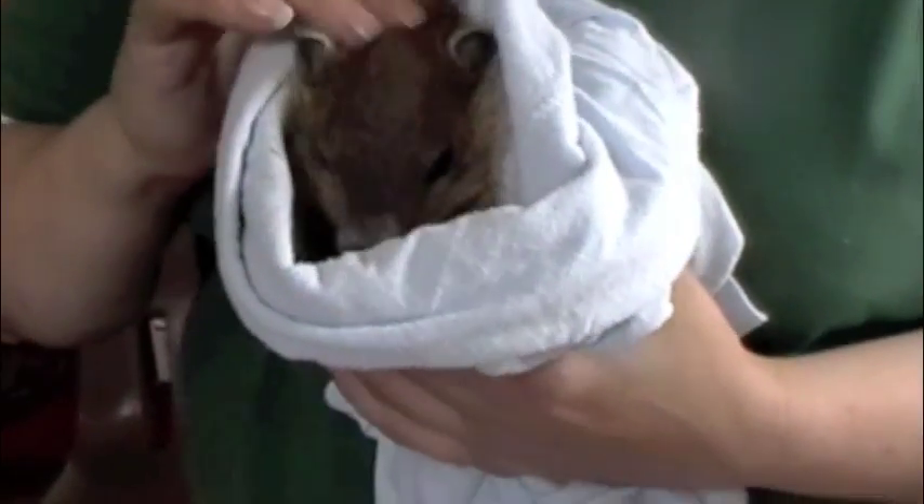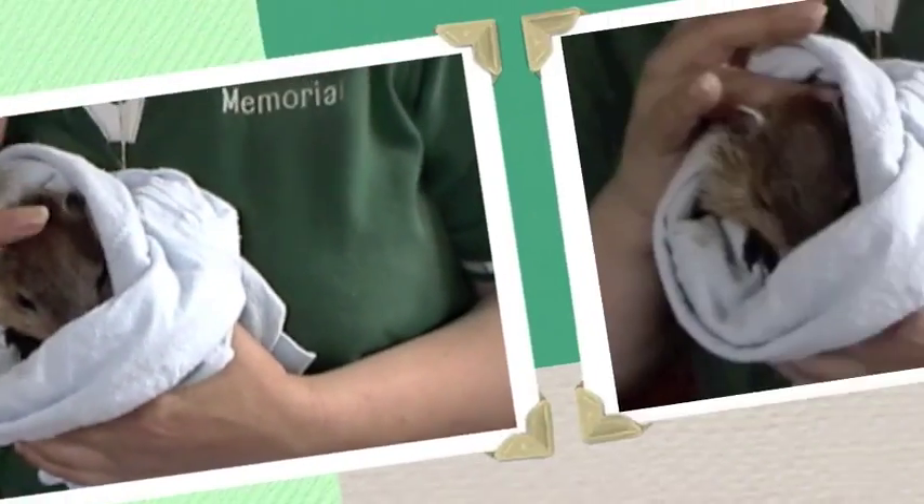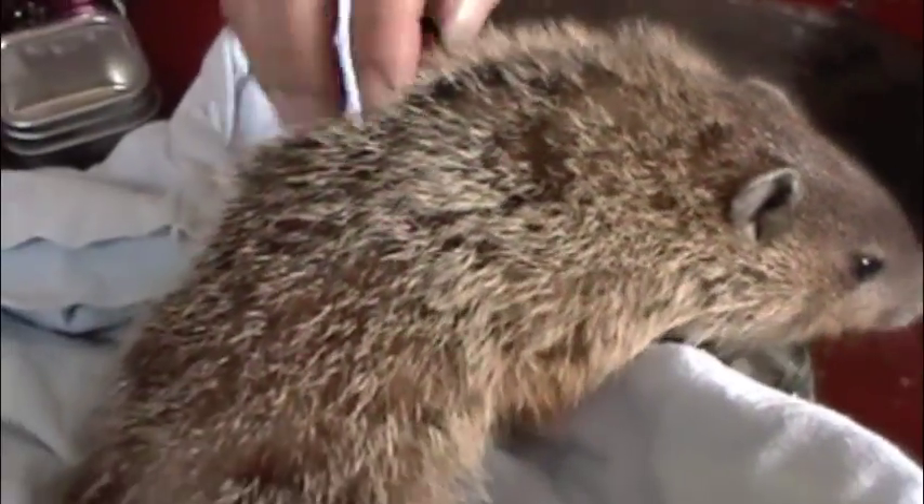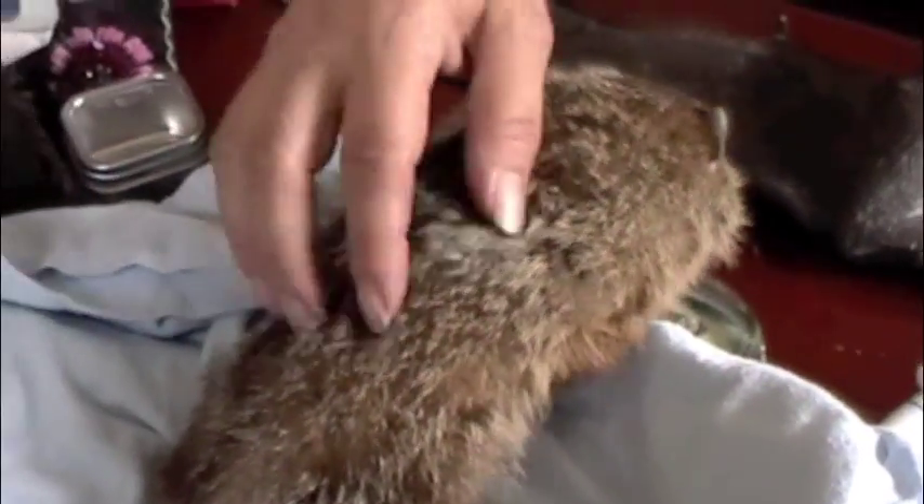I would suspect that something happened to his mom. Can you put him down on my desk so that everybody can see what he looks like? He's getting a little warm now, so he's going to start getting a little feistier. And they've got this cute little fuzzy tail with a little black tip. Tiny little ears.